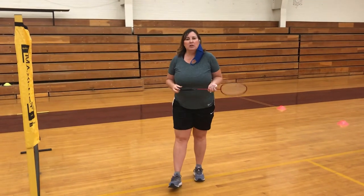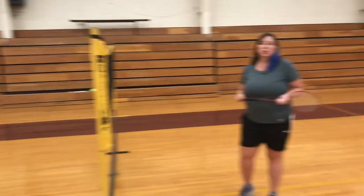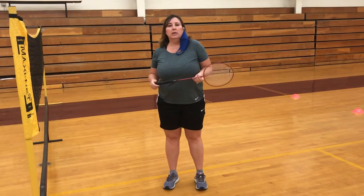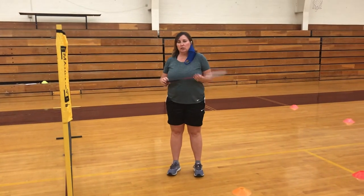Good morning. It's Tuesday, August 25th. Mr. Quorum and myself are going to go over the rules for playing badminton. It's one of the games we do in P.E. when we return to in-class teaching.